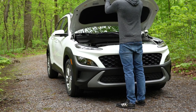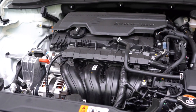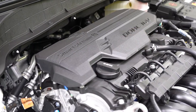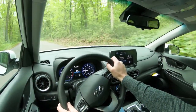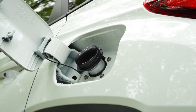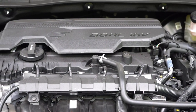When it comes to the powertrain, there are two engine configurations. The SE and SEL use a 2.0-liter direct-injected inline four-cylinder producing 147 horsepower at 6,200 RPM and 132 lb-ft of torque at 4,500 RPM, sent through a six-speed automatic. Zero to 60 comes in at approximately 9.2 seconds. MPG is 27 city / 33 highway for FWD, and 26 city / 30 highway for AWD, on regular unleaded.